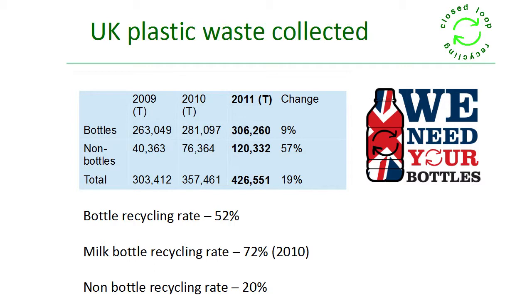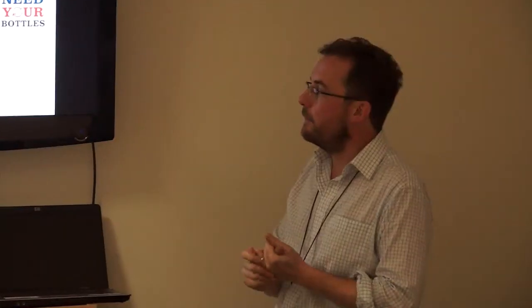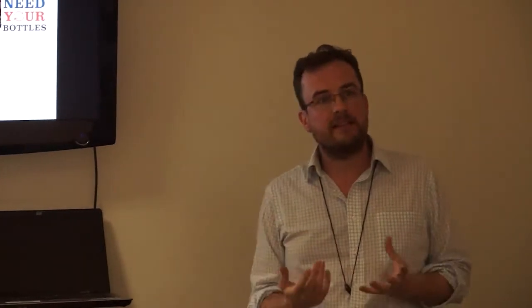At the moment we reckon we've got a bottle recycling rate of around 52%, so roughly one in two plastic bottles is still going to landfill. The milk bottle recycling rate is quite a bit higher at 72%. The general consensus is that's because most milk bottles end their life in the kitchen, where the recycling bin tends to be. Bottles often struggle to make their way down from the bathroom, and a lot of PET products are consumed on-the-go, where recycling collection is very patchy.